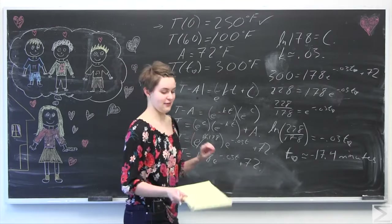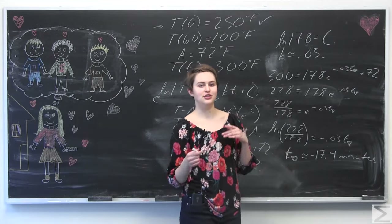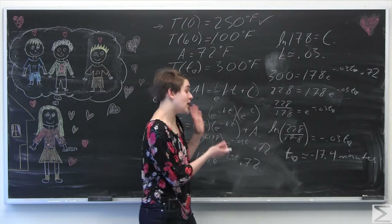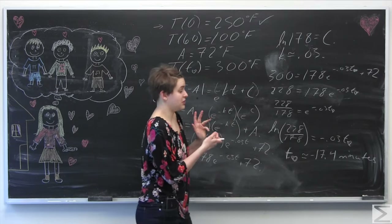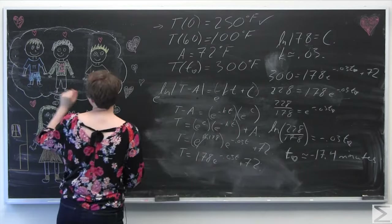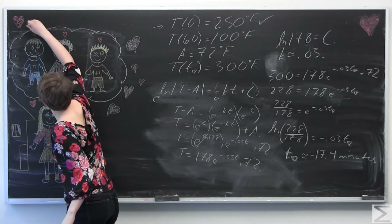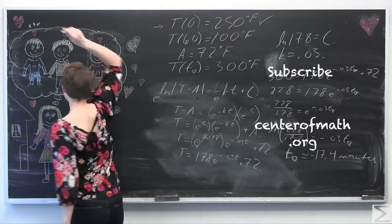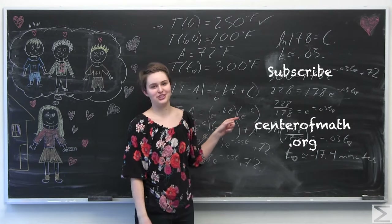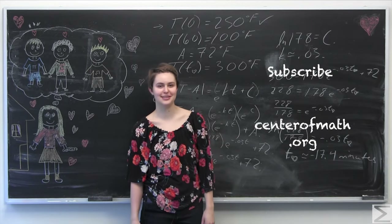Now we have a pretty good idea of who left the cookies. Since t equals zero was when Valentine discovered the cookies, T_heart being approximately negative 17.4 means the cookies left the person's house about 15 to 18 minutes before she discovered them. So it seems pretty likely that Albert was the one who left her these cookies. Happy Valentine's Day again from all of us here at the Worldwide Center of Mathematics.